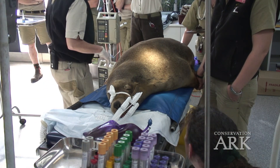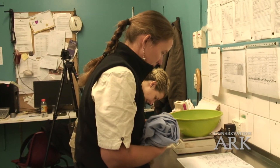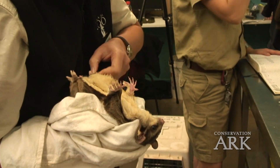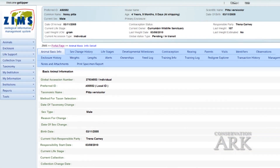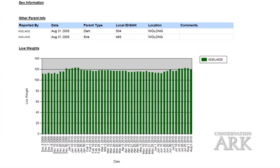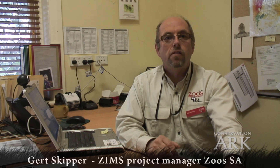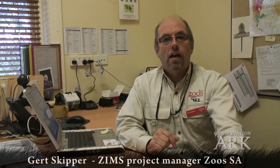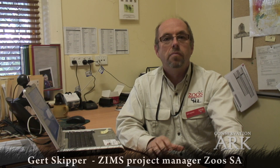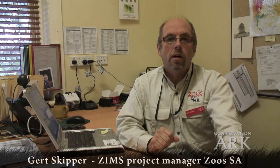That's why the release of ZIMS is such an important evolutionary step in information management for zoos and aquariums. ZIMS is the first ever unified global database on animal health and management in the world. The fact that all this information is now integrated into one program for the first time ever means that all levels of zoo staff can access all the information in real time and make the best decisions for the animals and programs we look after.